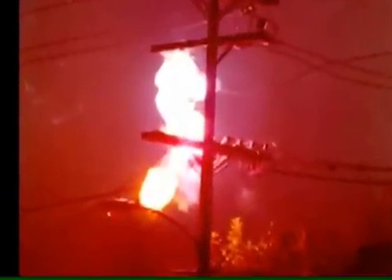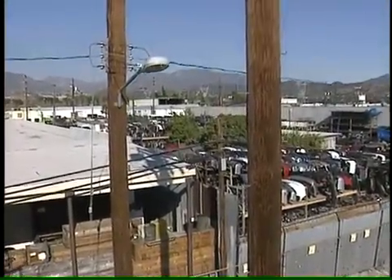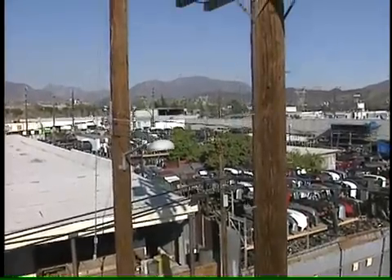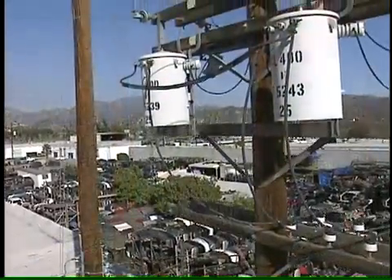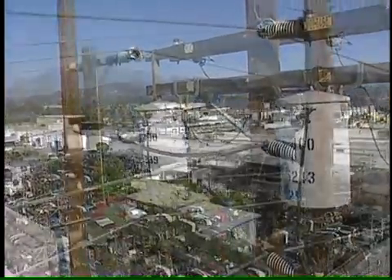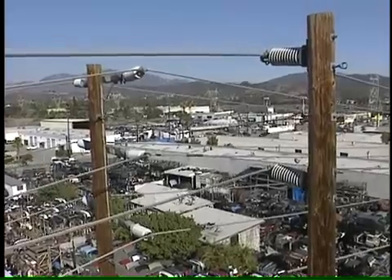One out of five construction deaths is caused by electrocution. Let's follow these lines up the pole. Directly above the lowest level communication lines, you'll find those for secondary voltage — 120 to 240 volts. Further up the pole, you'll find primary voltage of 4,800 volts. At the top of the pole, you'll find high voltage sub-transmission lines carrying up to 34,500 volts.